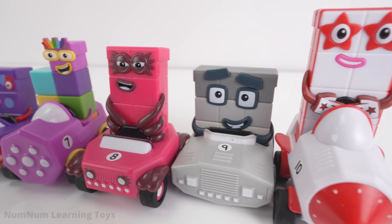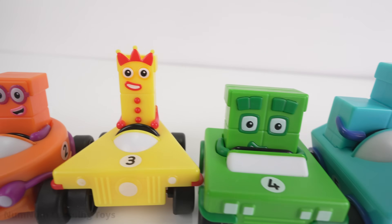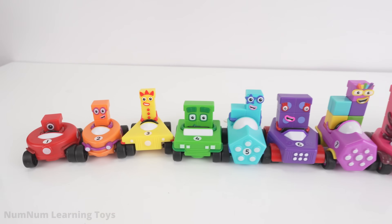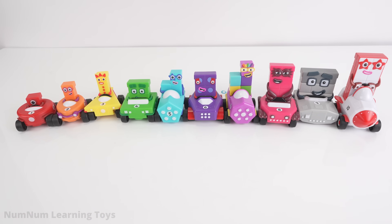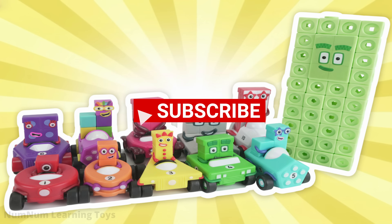We did it, friends! We turned forty into number six, seven, eight, nine, and ten. We drove in our colorful cars and learned the names of cool shapes too. Please give this video a thumbs up and subscribe to the channel. Thanks for watching.